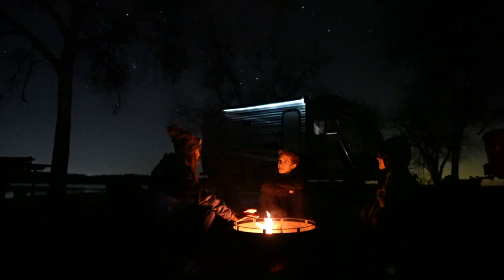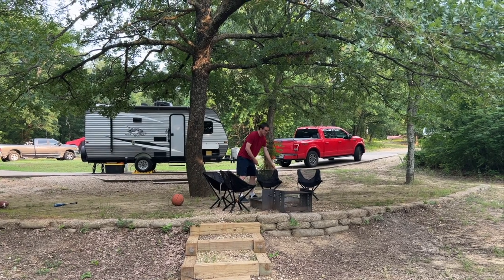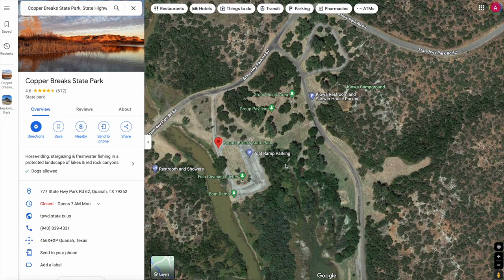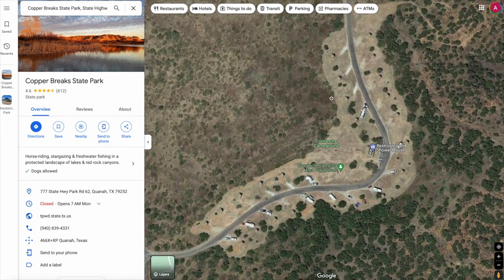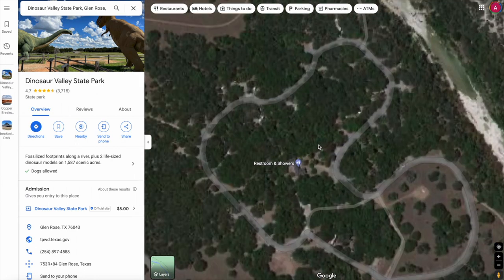Once you've familiarized yourself with a light pollution map and selected a campground, you'll want to pick the best campsite for stargazing. This means avoiding campsites that are tucked within large trees that block the view of the sky. We like to use Google satellite maps to find campsites that are free from obstruction and from campground facilities that might have bright nighttime lights.